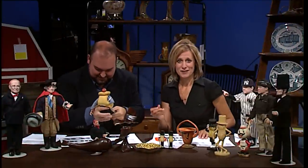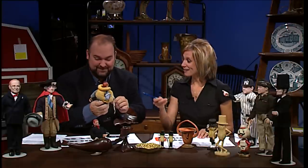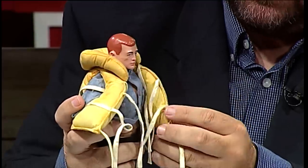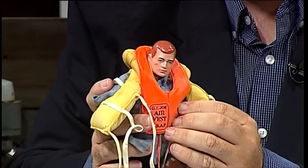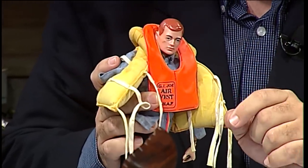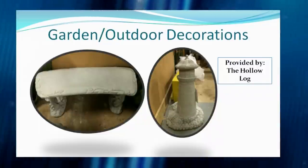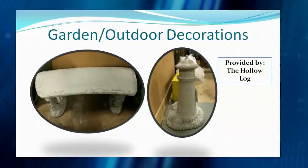Back in the studio, one host clarifies these are action figures, not dolls — specifically a vintage 1964 GI Joe, believed to be the Navy edition, complete with a life jacket and air vest, plus plenty of accessories. Just one of the unique items in this year's auction. We're also starting with some outdoor decorations provided by The Hollow Log: two very heavy items that will not move once placed in your garden.